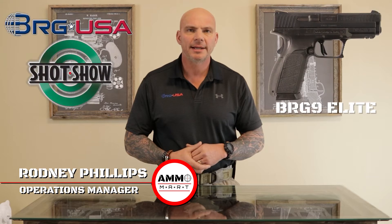Hello everyone and welcome back to ammomart.com. I was recently asked to work the BRG9 Elite booth at SHOT Show 2022, and I hope you enjoy some of the footage.